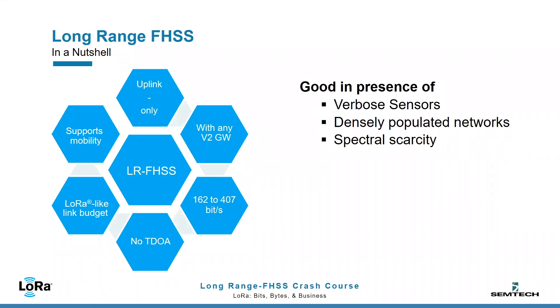It matches the link budget of Semtech's award-winning LoRa technology but also has distinct advantages. It focuses on high spectral efficiency, meaning that a lot of communications can happen in the same portion of spectrum at the same time. It is useful for terrestrial communications where connected sensors are either numerous, verbose, or both.